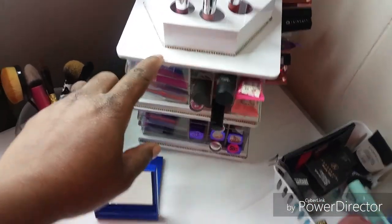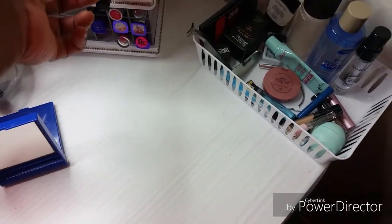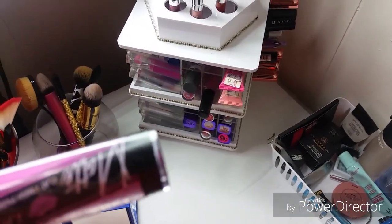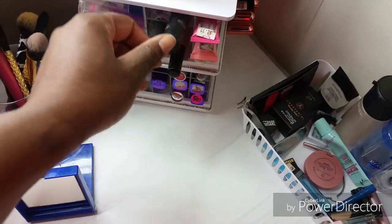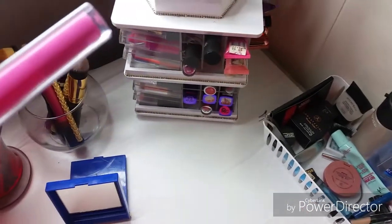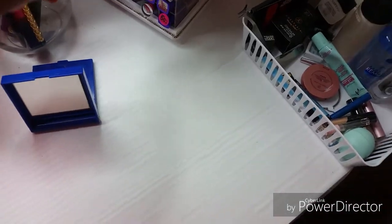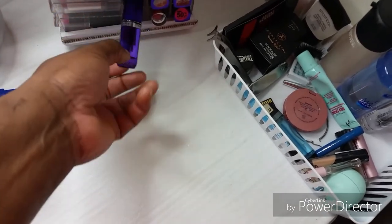I got this lipstick holder also from the thrift store for $1.25. This is LA Girl flat finishing pigment lip gloss. LA Girl again. I think this is Avon. This is from Remy Rondon.